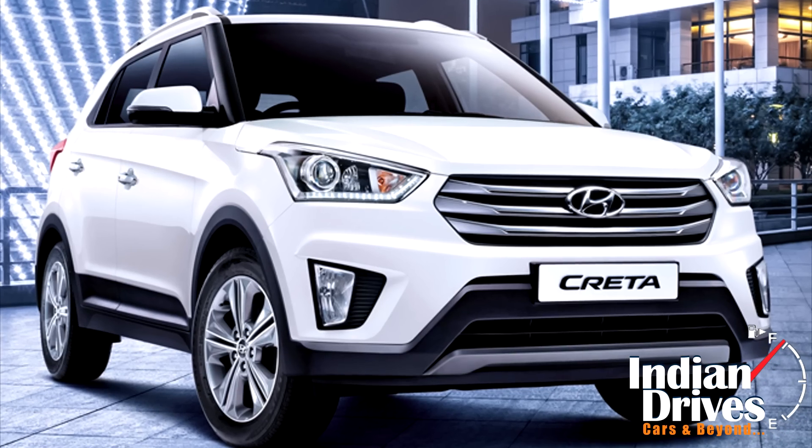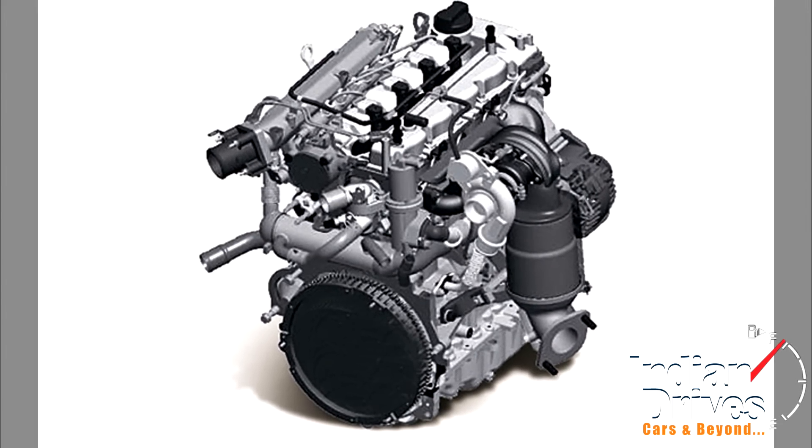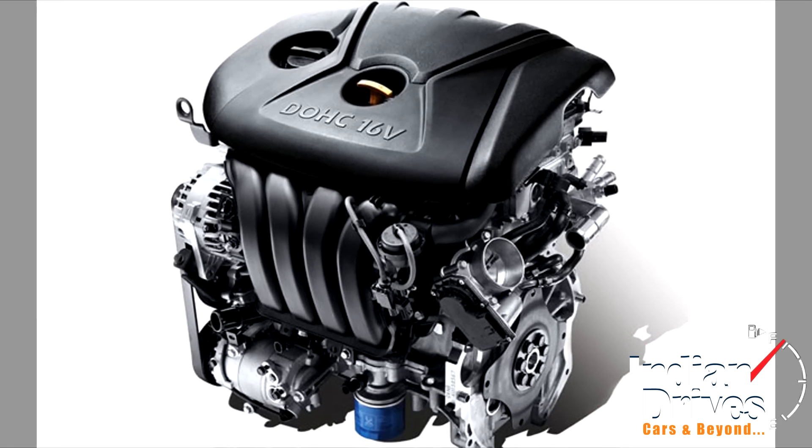The Creta will be offered with three engines: a 1.4 litre U2 CRDI diesel, a 1.6 litre CRDI diesel, and a 1.6 litre dual VTVT petrol.